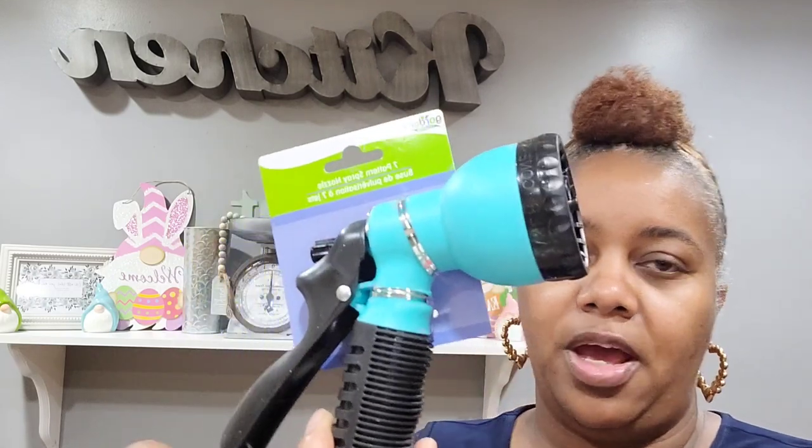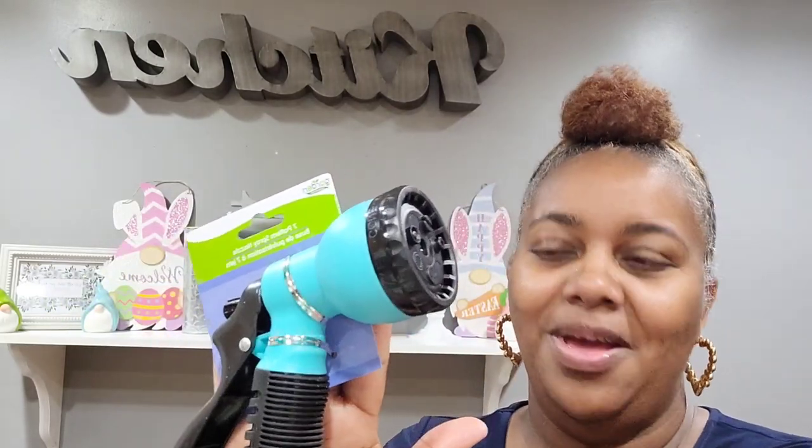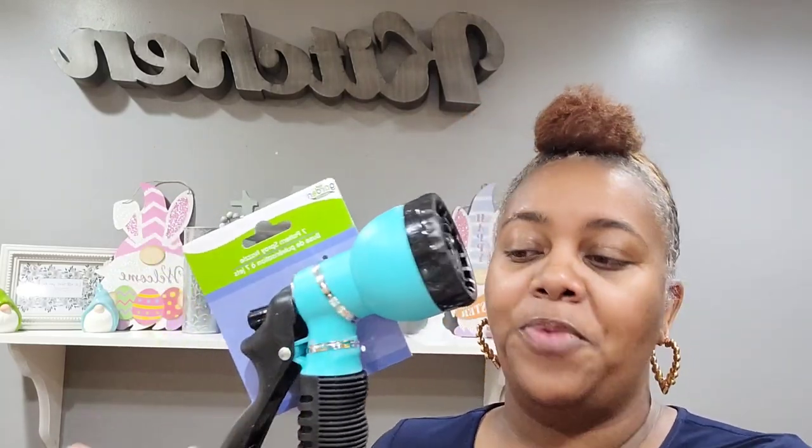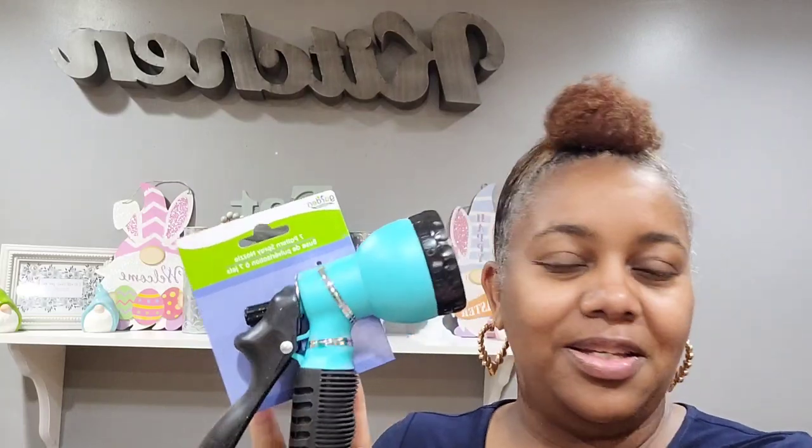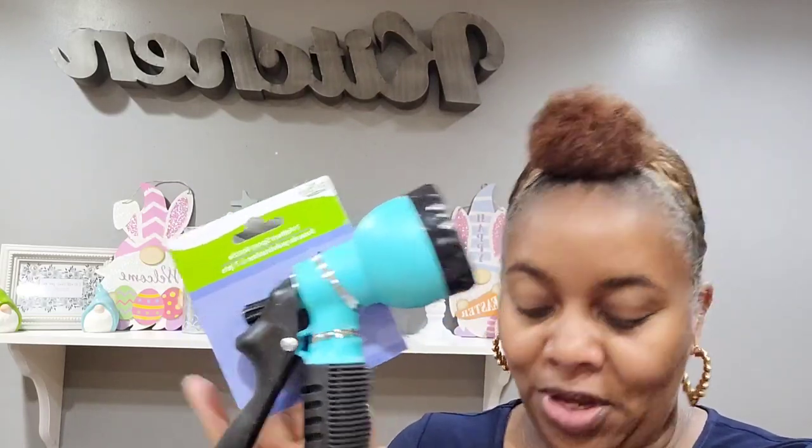I also picked up this seven-pattern spray nozzle — for a dollar, you can't beat it. I'll be honest, I got it because of the color. I know we already have a few in the garage, but it's cute, it's pretty, and I'll use this one.